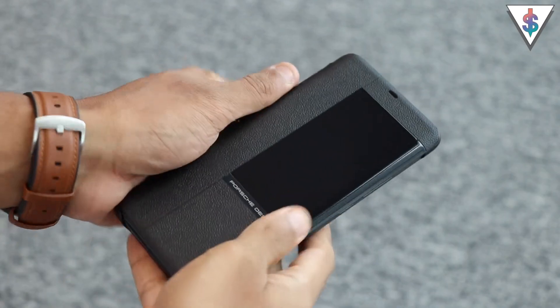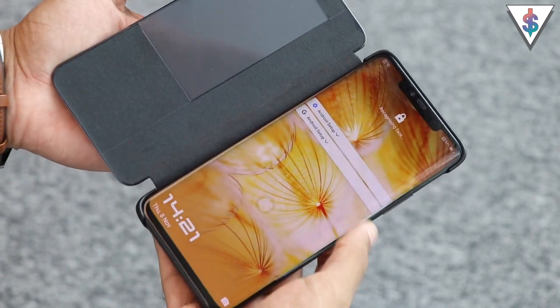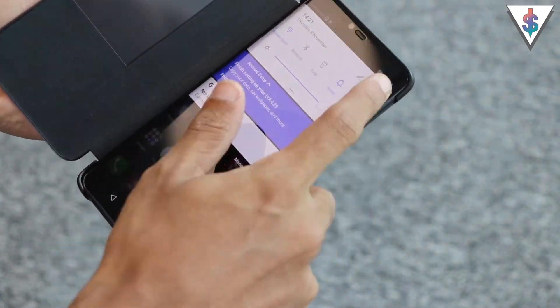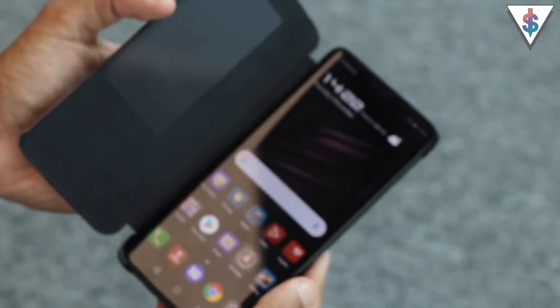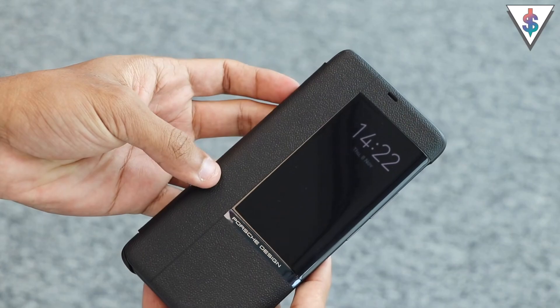We got a smart case inside the box — let's go ahead and snap it on. There's actually a dedicated setting for this under Settings under Smart Case, where you can tweak a few settings and make it feel like your own.